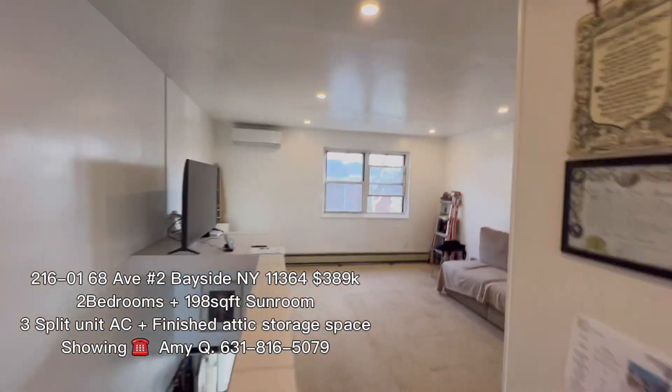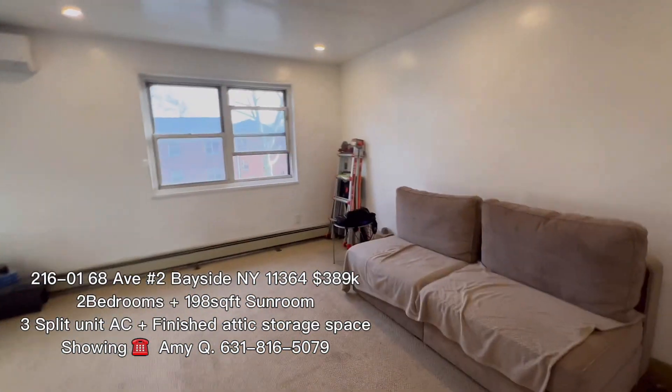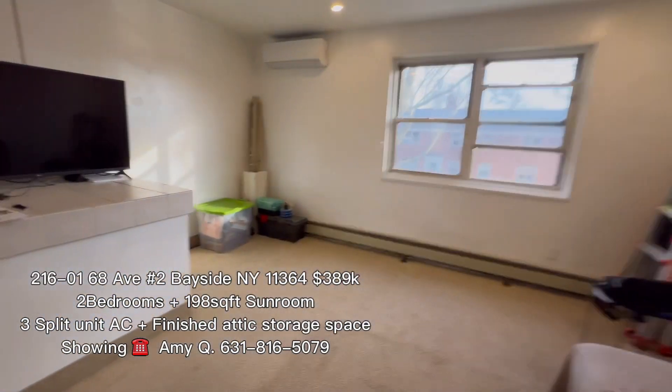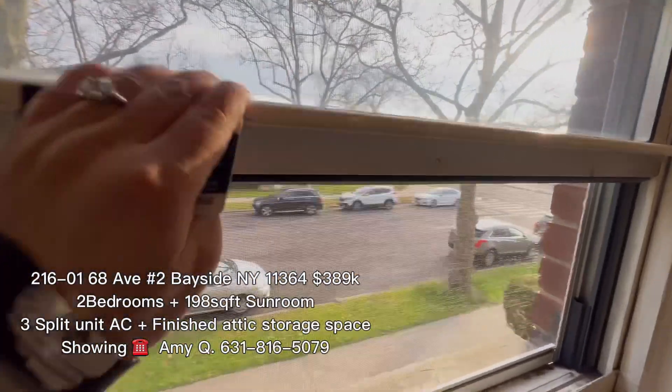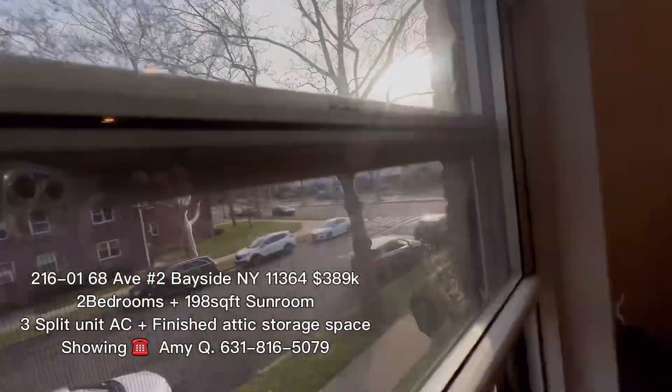Superior unit AC. The second floor obviously has this actual space. That's the front yard. That's the view right here.